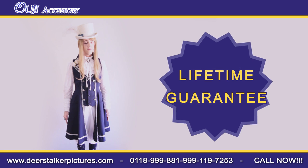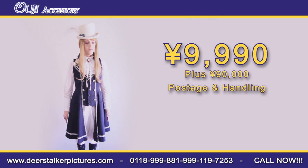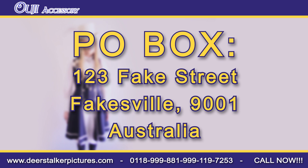The OG accessory is now fully toilet trained, so get yours today for the low, low price of just $99.90. That's just $99.90. Just send your credit card details to DeerstalkerPictures.